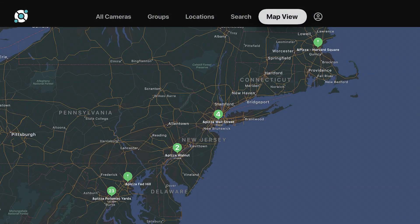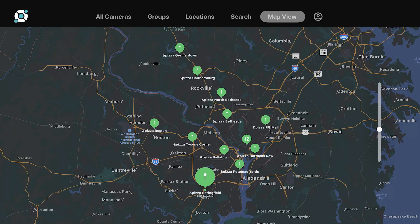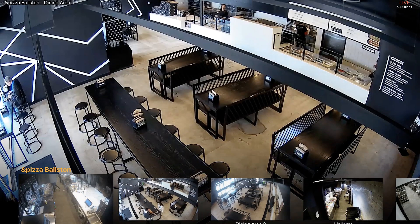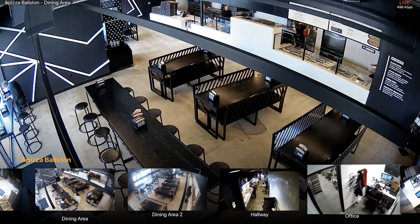At Solink, we pride ourselves on offering you multiple convenient ways to check in on your locations, wherever and whenever. You can log into solinkcloud.com on your computer to do an investigation, or use the Solink mobile app to check in on your store while waiting for your coffee.